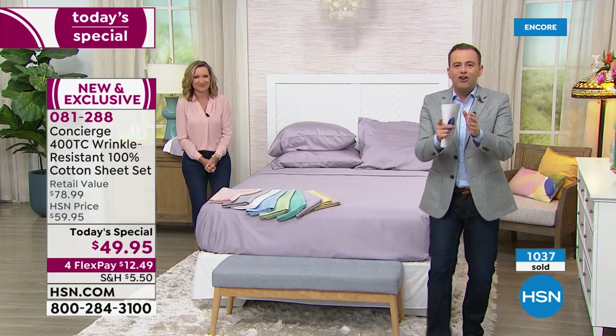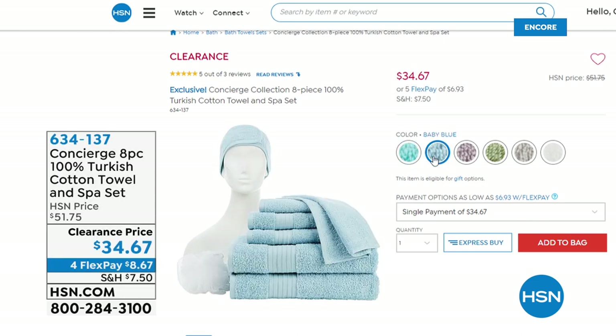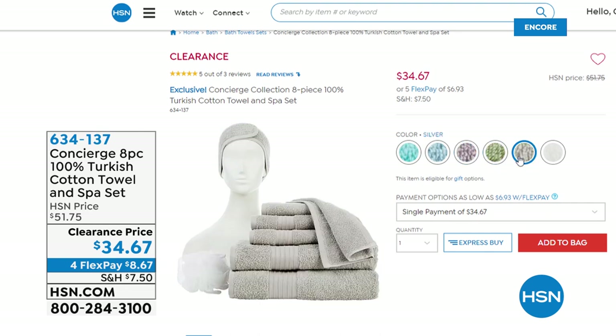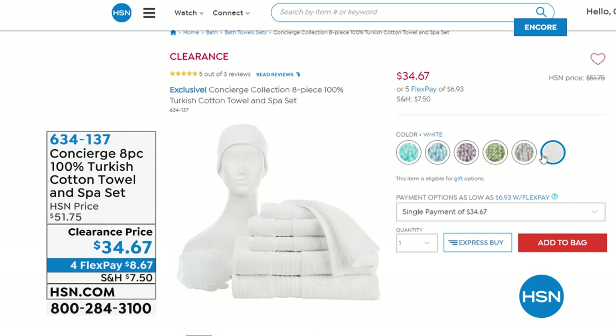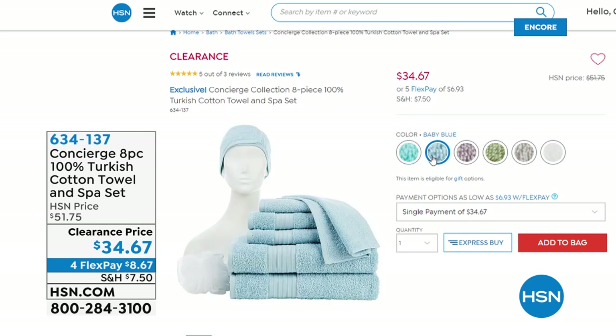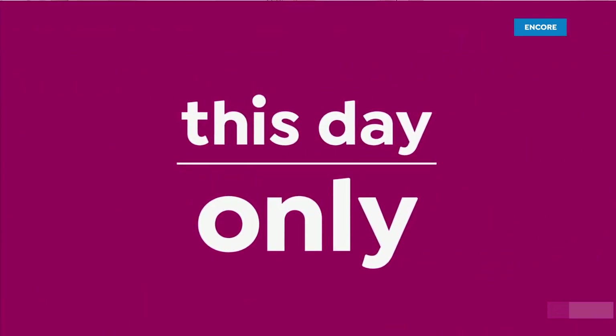Turkish cotton towels — Ellen and I are going to do about five minutes on them. Just stop whatever you're doing — this should be on the news, it's good news. $34.67 clearance price. Is Turkish the best? It is the best — going back to that long staple cotton, it's really important. These are super soft and absorbent but quick to dry — your luxury towels at a crazy value. And I love the spa headband that's included. For $34.67 again, it's a bathroom makeover. There's only about 200 in each color, so if you want some great towels, order now.